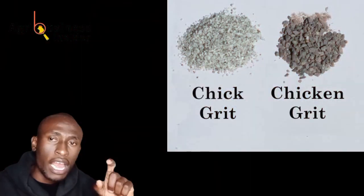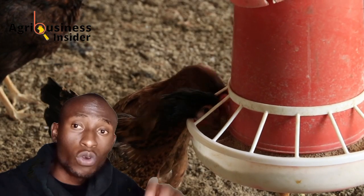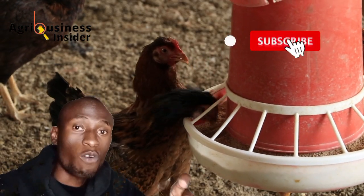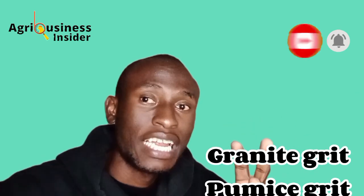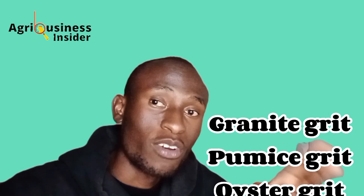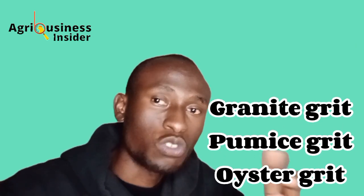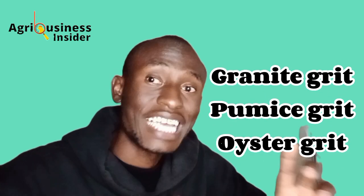Some of you might be unfamiliar with grit. Basically, grit consists of small hard particles which are given to chickens to help in the digestion of feed. Most grit is made from granite grit or pumice grit — essentially volcanic stone that is ground up and given to chickens. Grit can also be made from oyster shell.